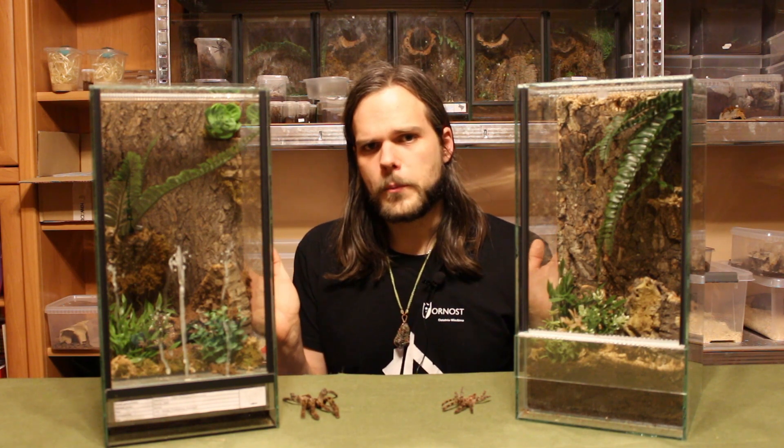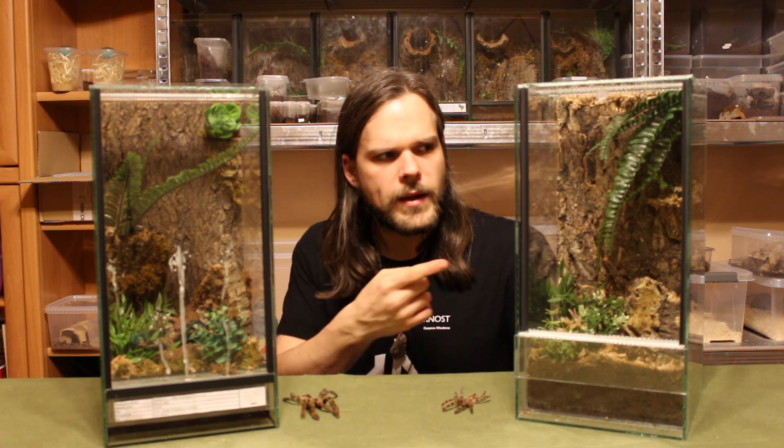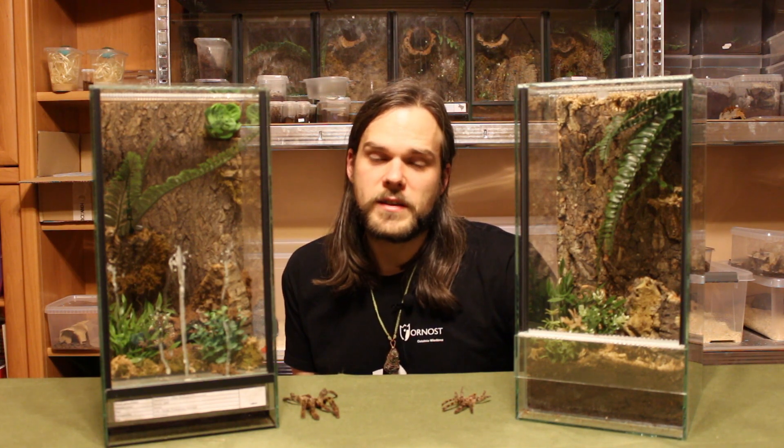The species on my left here, the Poecilotheria metallica, is critically endangered. Without the help of terrarium fans and spider keepers, this species would probably die out pretty soon. They only live in woodland regions in Chennai, on around 100 square kilometers.